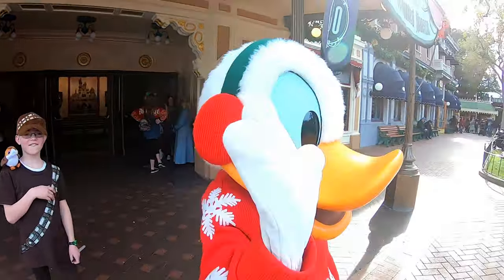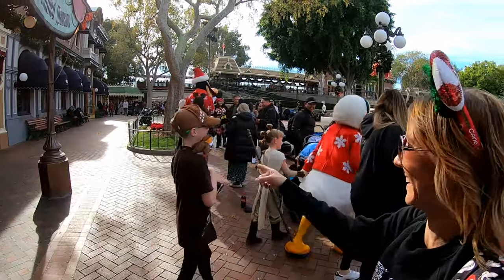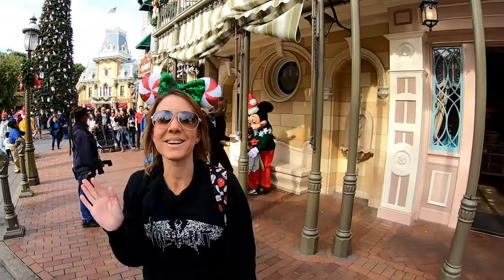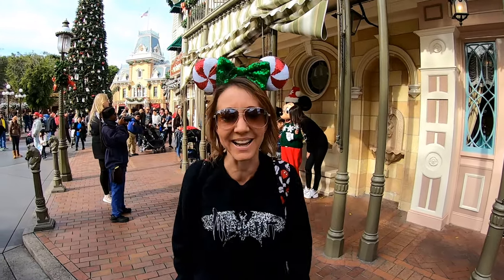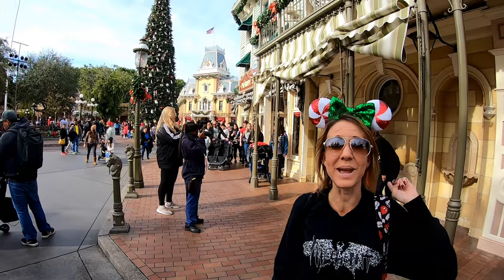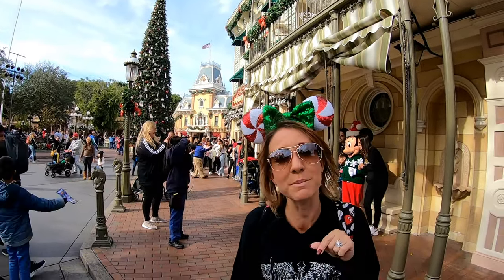Merry Christmas Donald! Hi everybody, I'm Lisa. Behind the camera is Bill. Together we are BillLisa. Welcome to our channel and welcome to season 2. We are blasting off to infinity and beyond and we don't want you to miss a minute of the fun.